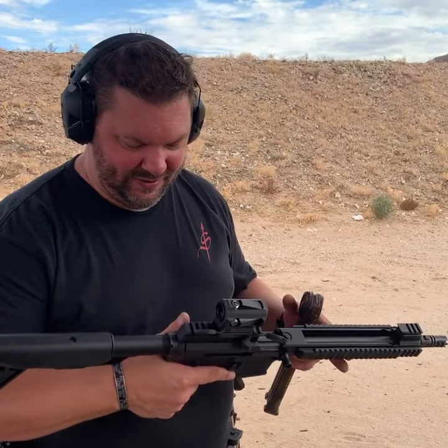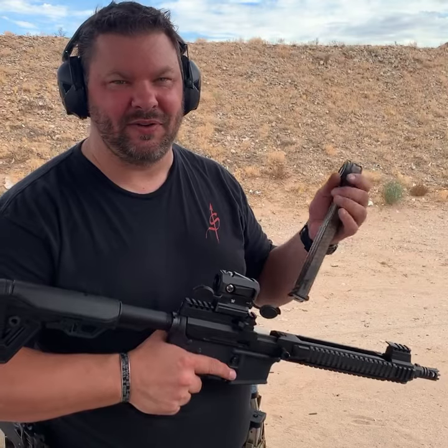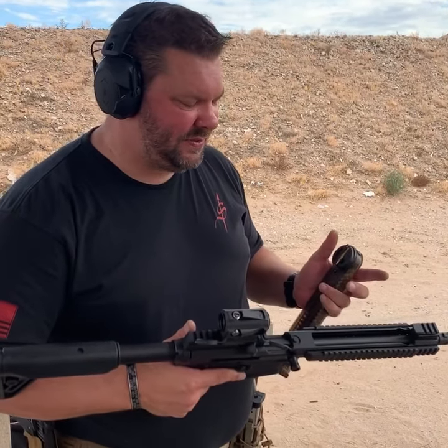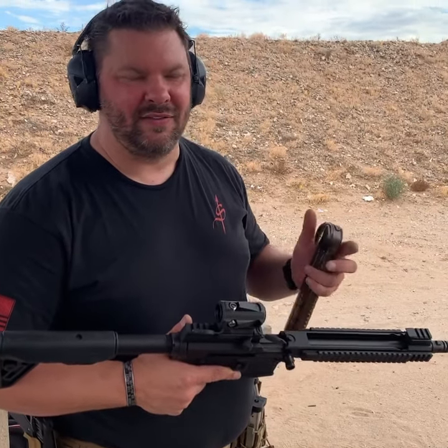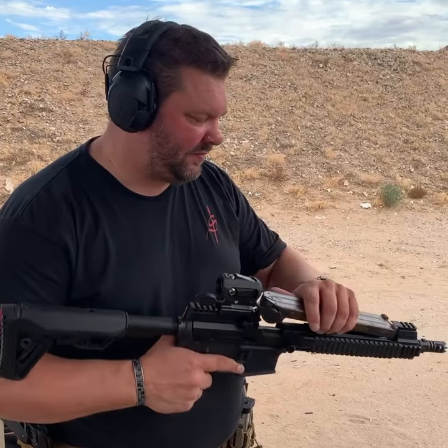Alright, so this is a full automatic AR-57. It fires the 5.7x28mm round that the P90 shoots. It's a great round — it leaves the muzzle at about 2,300 feet per second. It will punch through essentially a soft barrier, but it doesn't over-penetrate in tissue, so it's a great round. It's nice having it in an M16-style platform just because it's something that most people are comfortable and familiar with.